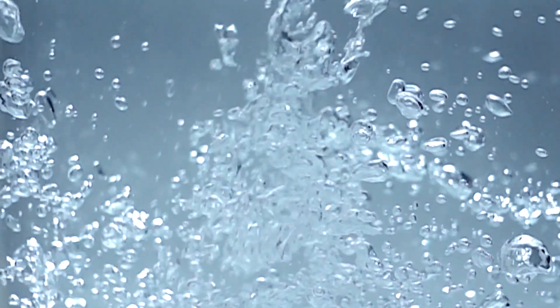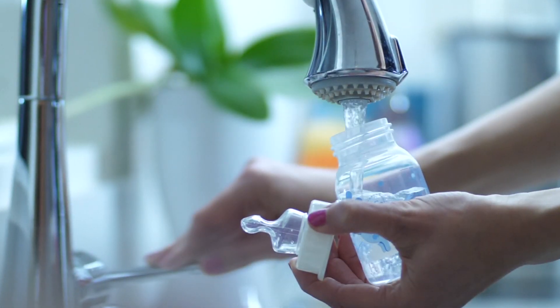The water's quality is analyzed before it is delivered to the distribution network, to all consumers for everyday use.